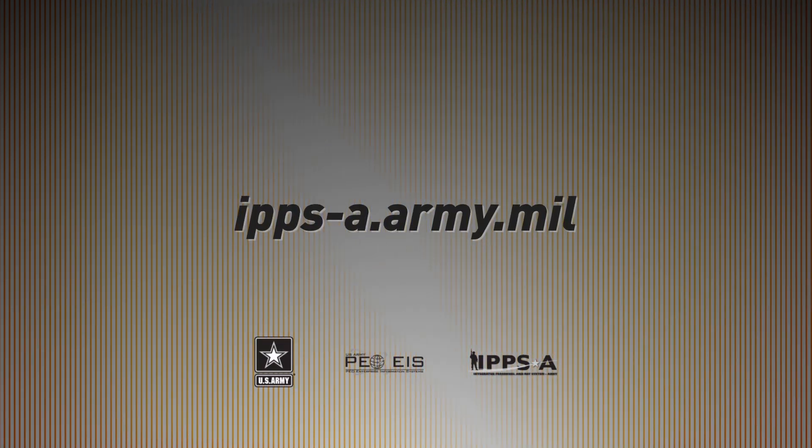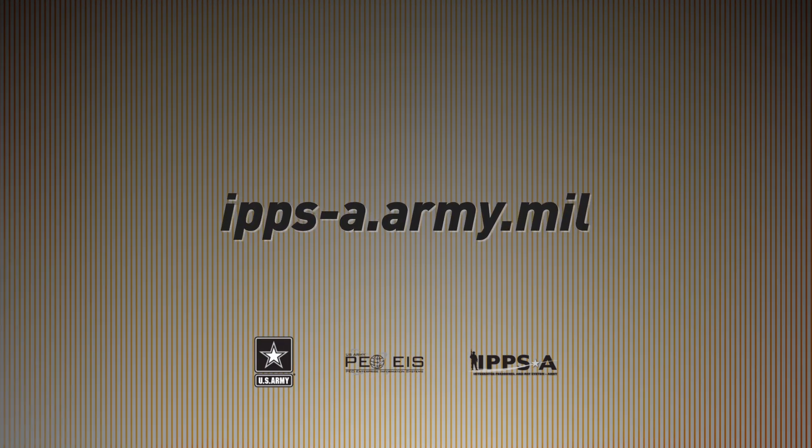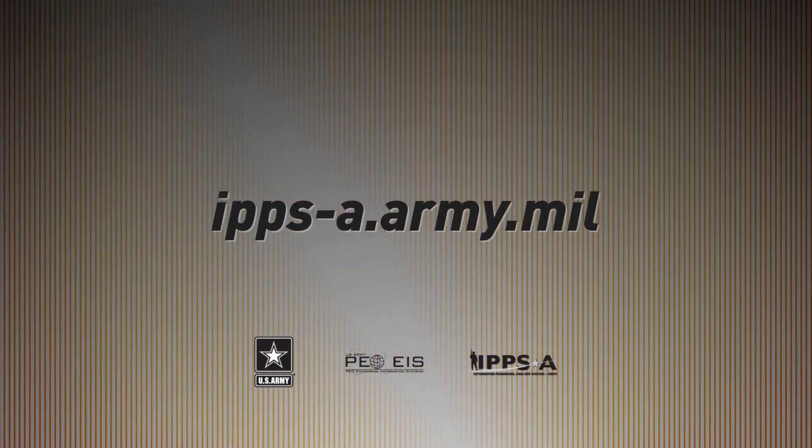To keep up on the developments of IPSE and when you will start benefiting from it, go to ipse.army.mil.